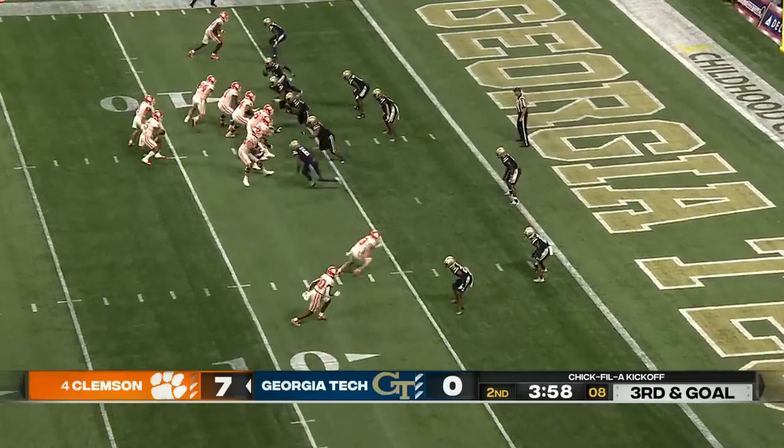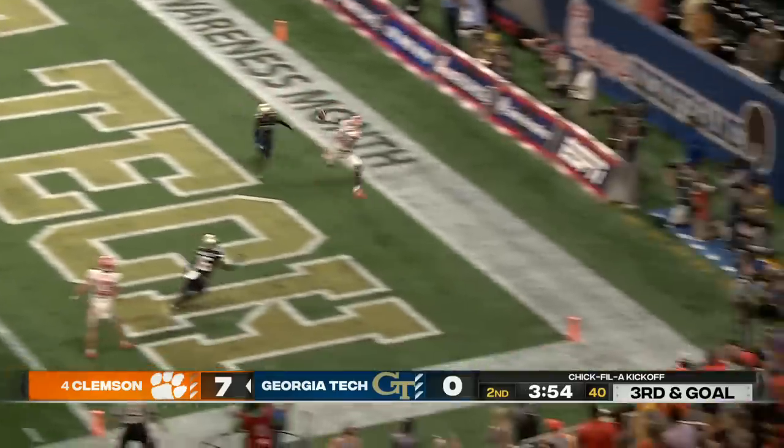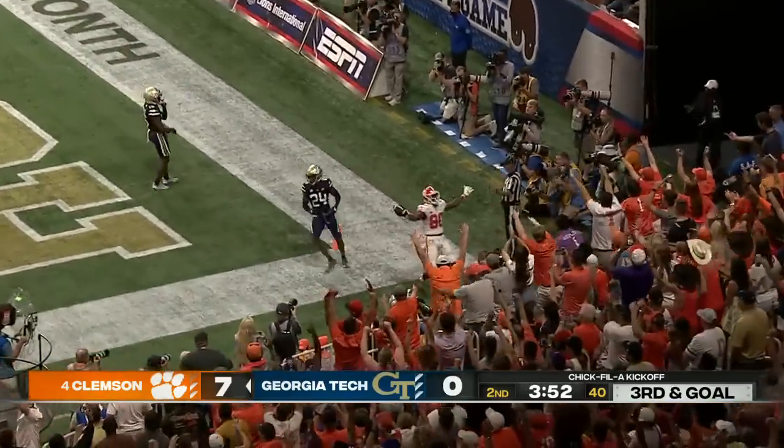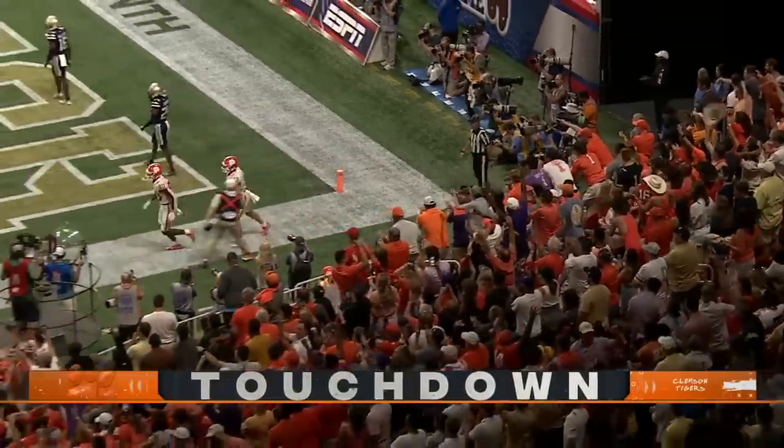Big play here defensively for Georgia Tech. DJ looking, now forced to leave the pocket, throws back in the end zone — that's a strike, and it's a touchdown. Bo Collins caught it, Frey in the back of the end zone for six.